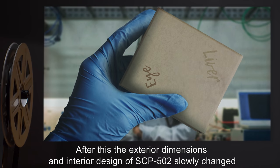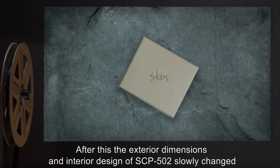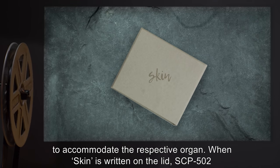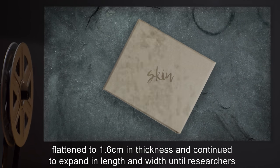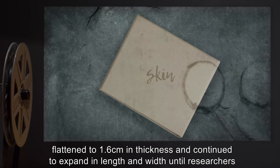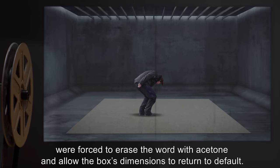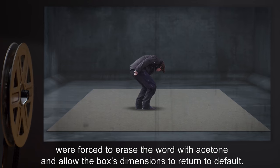After fading, the exterior dimensions and interior design of SCP-502 slowly changed to accommodate the respective organ. When "skin" is written on the lid, SCP-502 flattened to 1.6 centimeters in thickness and continued to expand in length and width until researchers were forced to erase the word with acetone and allow the box's dimensions to return to default.